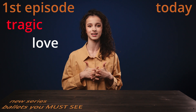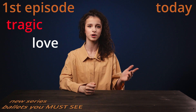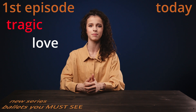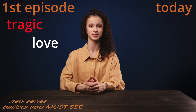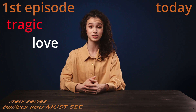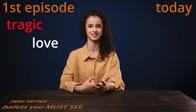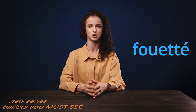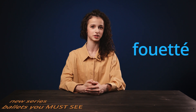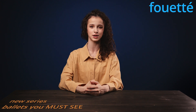But today I'm telling you about a category that is not so much connected with the story or the genre of the ballet, but more about the impression it leaves on the audience — and particularly about the trick that is in these ballets. That trick is fouettés: 32 fouettés, one of the most famous tricks in ballet and the quintessential trick, if I can say so.